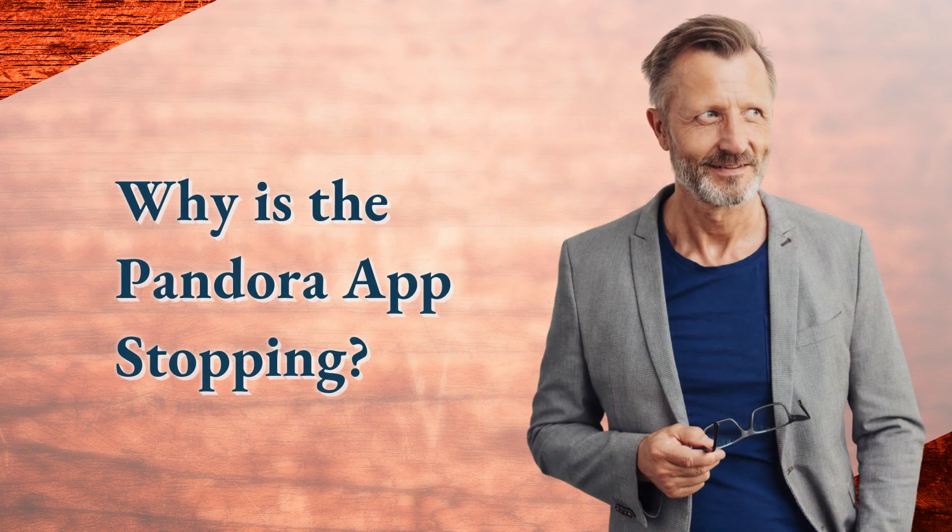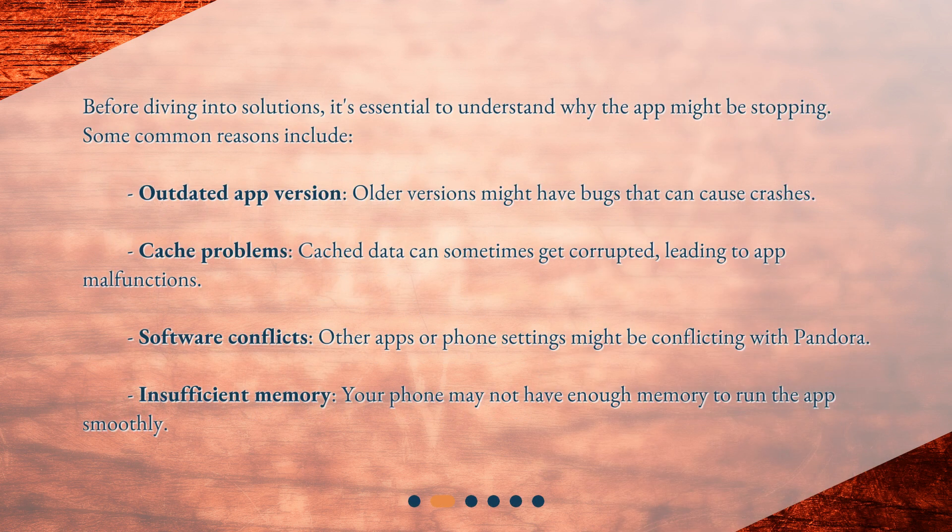Why is the Pandora app stopping? Before diving into solutions, it's essential to understand why the app might be stopping. Some common reasons include outdated app version — older versions might have bugs that can cause crashes — and cache problems, where cached data can sometimes get corrupted, leading to app malfunctions.